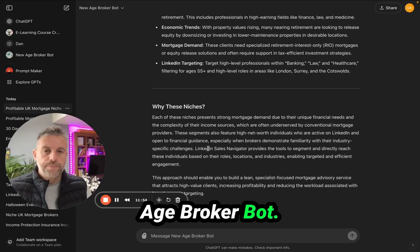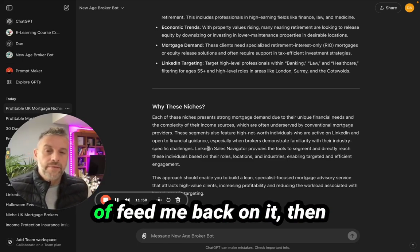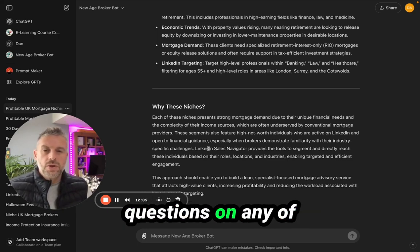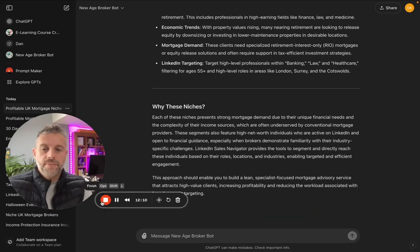Those are just some of the examples of what this custom GPT can do. It's called New Age Broker Bot. If anybody wants to try it out and feed me back on it, comment below and I'll send you the link. And if anybody has any questions on any of this AI stuff, just give me a shout. Appreciate your time, thank you.